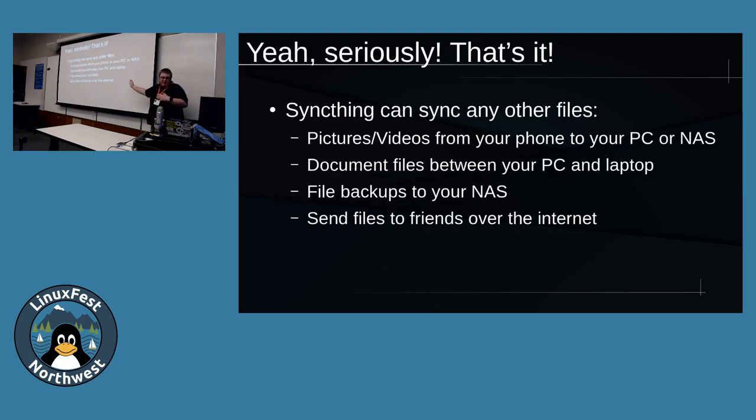SyncThing can also just sync files in general. Some great use cases: you can sync pictures and videos from your phone to your NAS or PC to free up storage. I use it to synchronize document files between my PC and my laptop because I like to work on the go, then get on my desktop with big monitors and a nice keyboard at home. File backups to your NAS - I use this one a ton. It's basically like a continuous sync over to your NAS, so any changes you make in a folder are backed up automatically. I've even used it to send large files to friends over the internet.